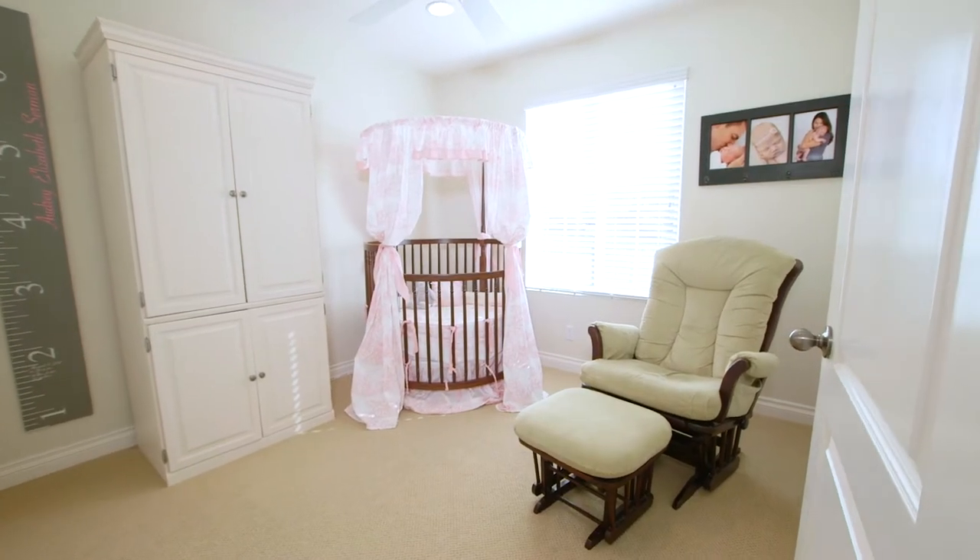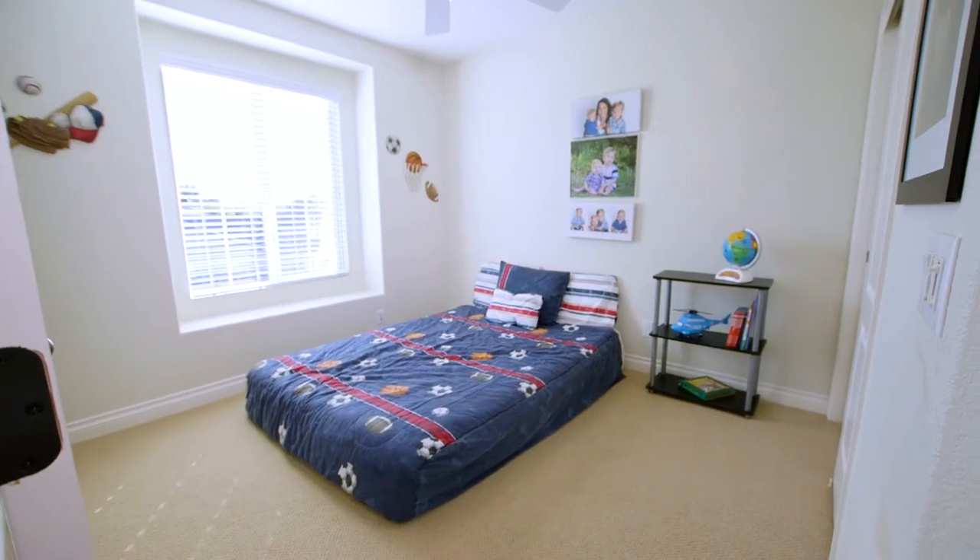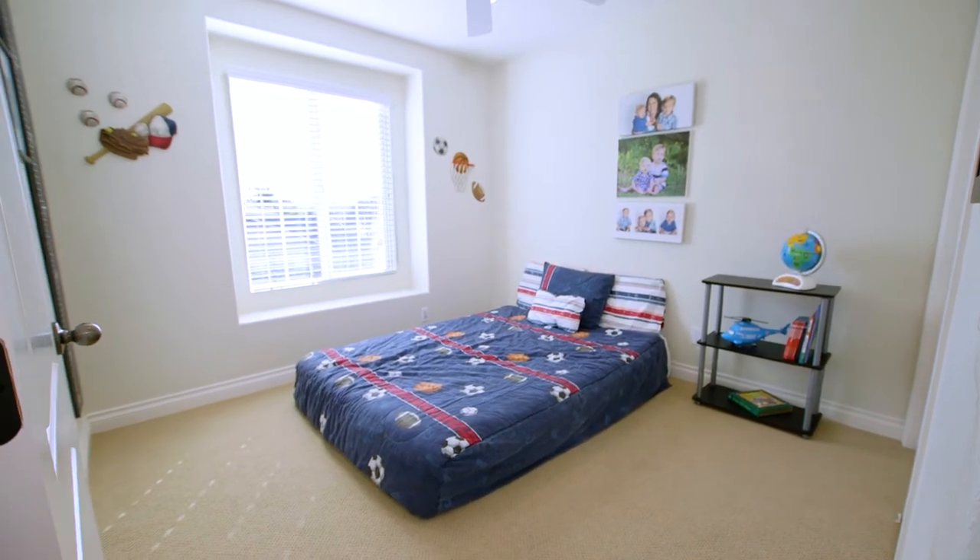There are also two more good-sized bedrooms just down the hall, with ceiling fans, upgraded baseboards, and some of the same great views you've come to enjoy throughout the house.